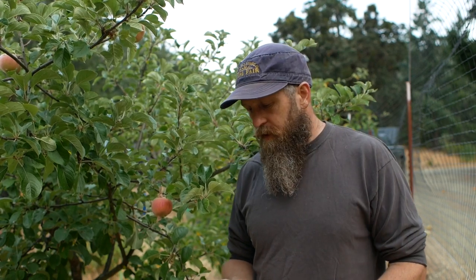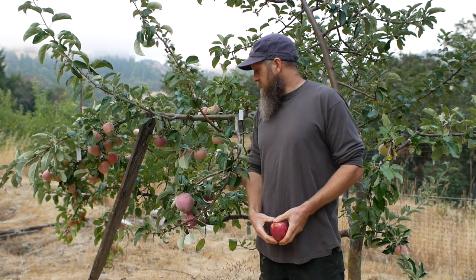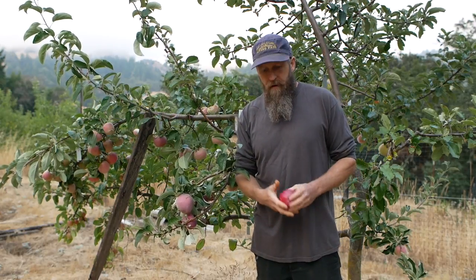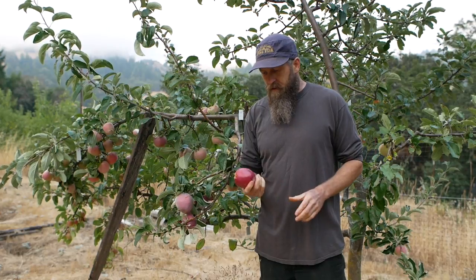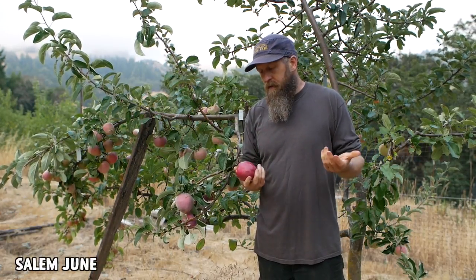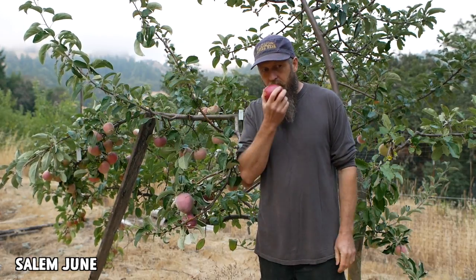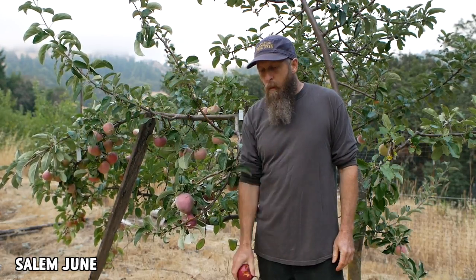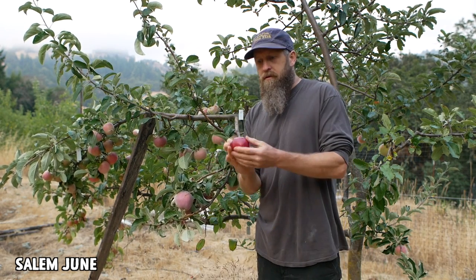Let's see what else we can find. This is a sort of early apple franken-tree I have — mostly early apples with a few others on here. This apple is called Salem June. Here it's late August and it's just ripening — this might be over ripe. It polishes up super nice.